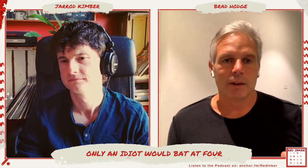Batting at four — traditionally moving from three, which is probably your best player in all forms of cricket, to four in T20 is a fraction more of a thinker, one that has to navigate their way through some real challenges. It doesn't need to be your best T20 player, but it probably needs to be your smartest, most all-round batter. Is that fair to say?